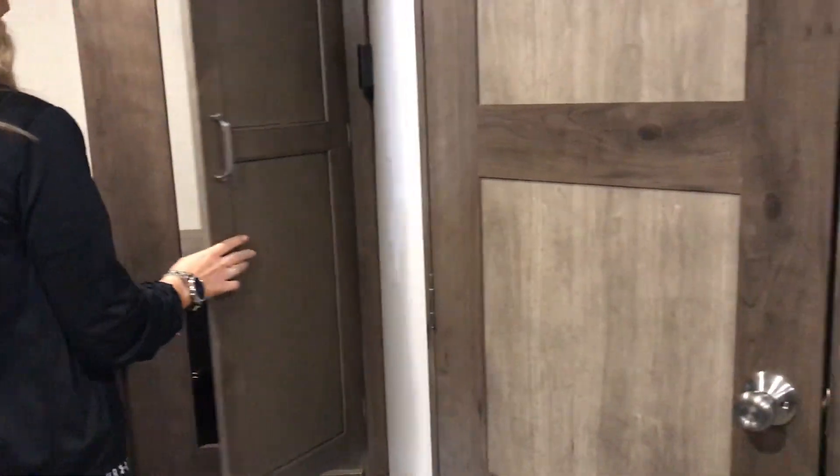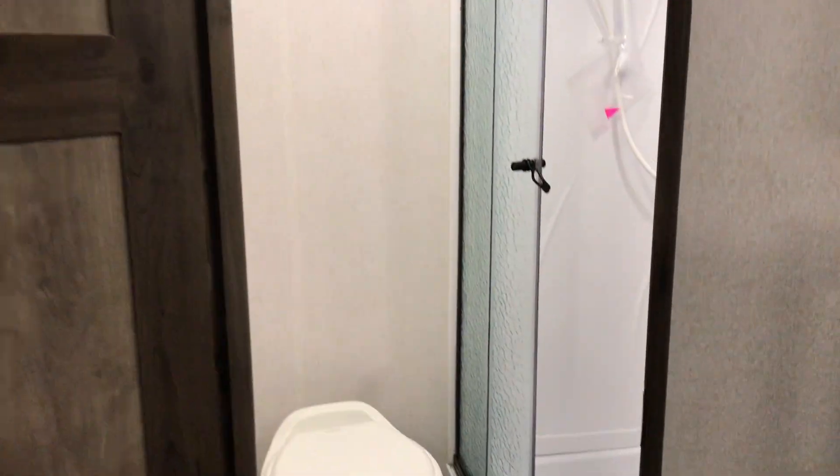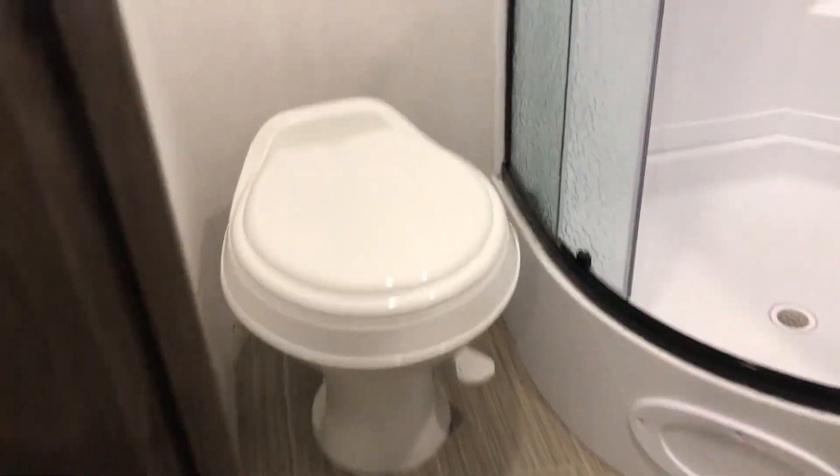This unit only weighs 5,000 pounds, so lots of SUVs and some older half-ton trucks would be a good fit for this unit. And this is our rear bath. This is an 8 cubic foot gas electric refrigerator.